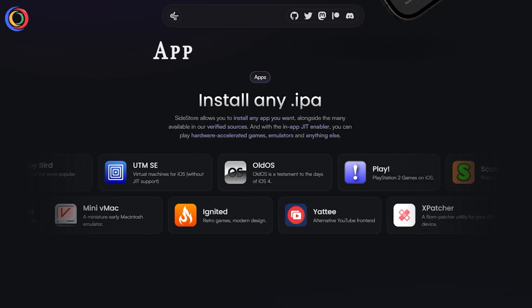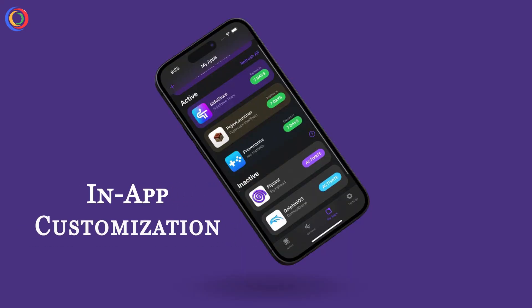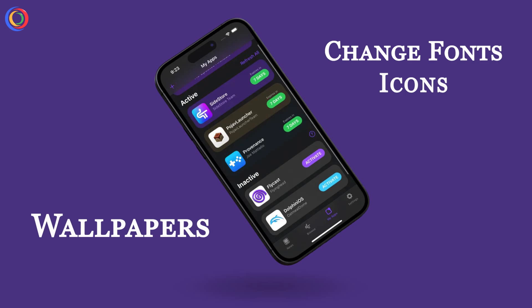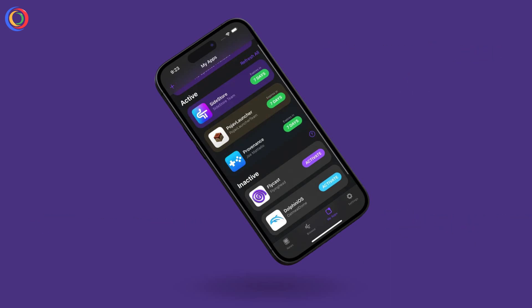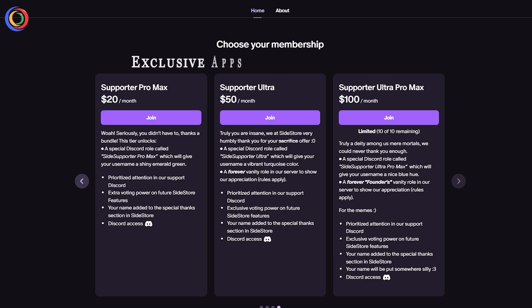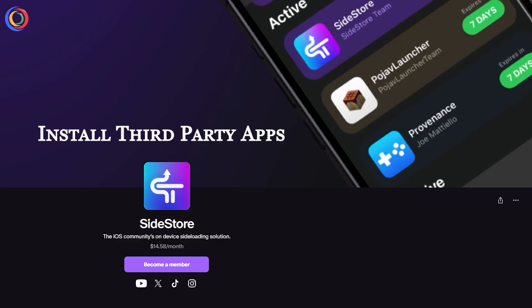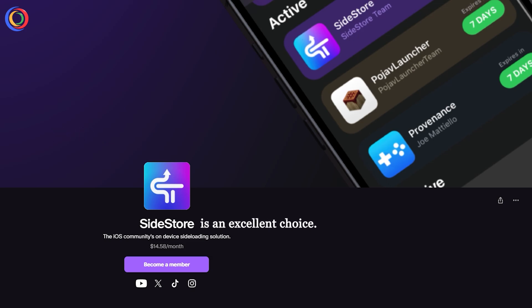App Collections let you find hand-picked apps and tweaks easily. In-app customization lets you change fonts, icons, and wallpapers within Sidestore. VIP Access gives you exclusive apps and premium tweaks. If you're looking for a clean, no-fuss alternative to install third-party apps, Sidestore is an excellent choice.